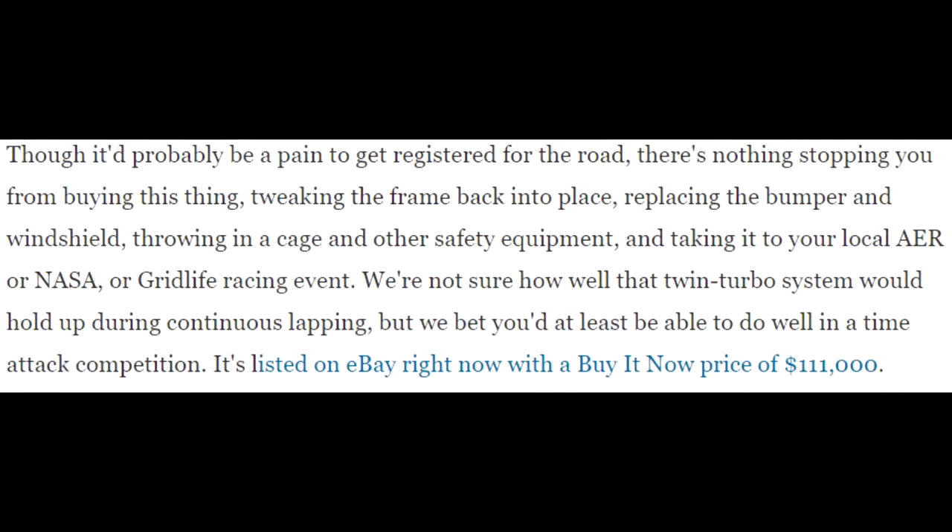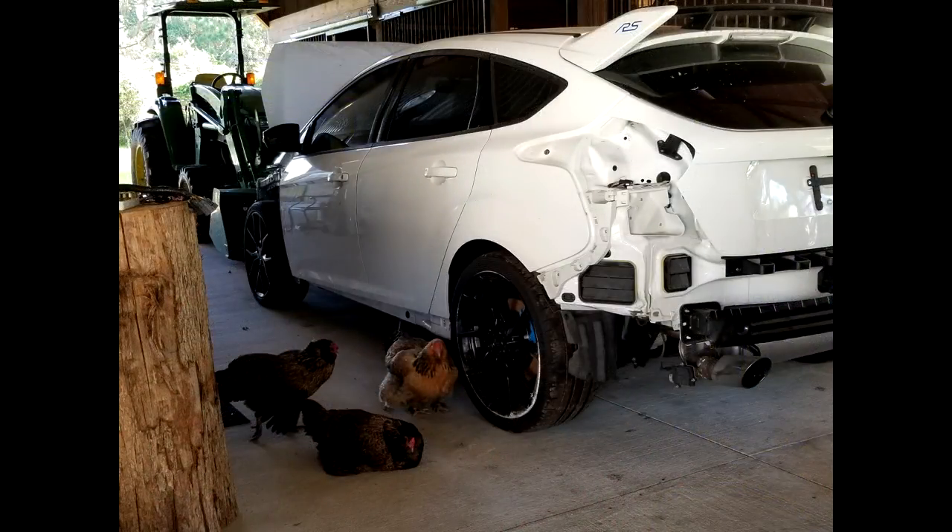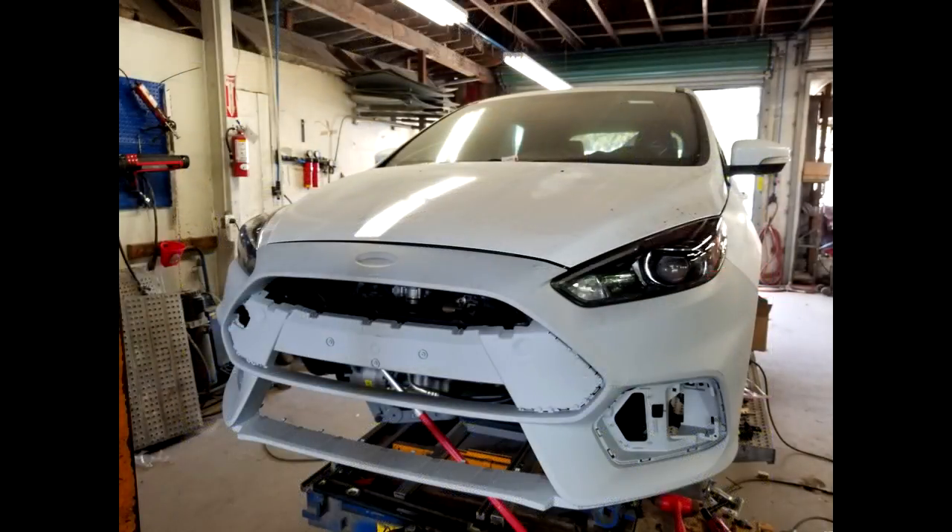I want to finish by reading the last statement in the Road and Track article: 'Though it would probably be a pain to get it registered for the road, there's nothing stopping you from buying this thing, tweaking the frame back into place, replacing the bumper and windshield, throwing in a cage and other safety equipment, and taking it to your local racing event.' Now this statement hits home for me. I've seen a lot of cars that I really wanted and felt like I needed to win at salvage auction, and I say, hey, all this needs is a little frame tweak, replace the bumper and windshield and a couple other pieces — then three months later it's still sitting at a body shop and you're hitting your head against the wall because there's one part you can't source, or they can't get something done right, or they want more money. There are just so many obstacles when it comes to rebuilding an exotic car with this amount of damage — you have to get a really steep discount to make it worth it.